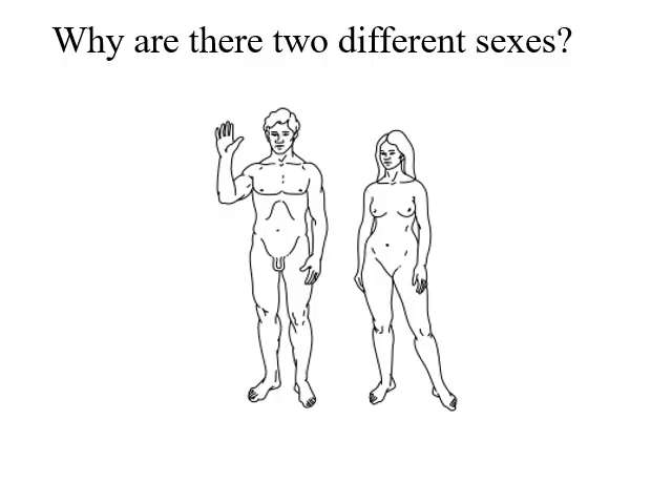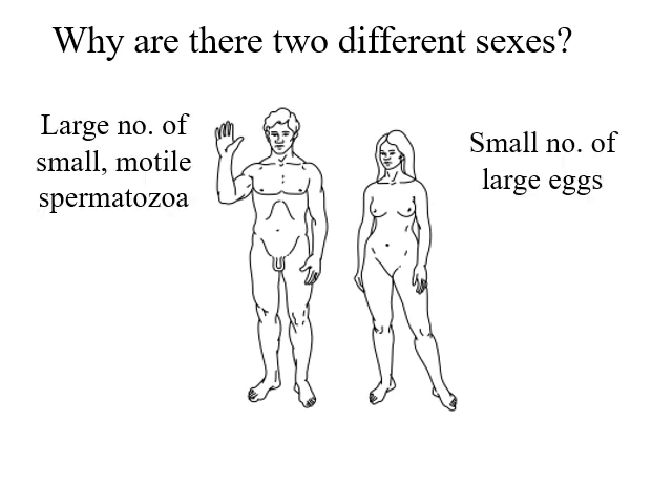Why are there two different sexes? Well, we're not going to try to answer it because nobody really knows. There are lots of different explanations, but even in humans the sexes are very different — not just in terms of the number of gametes they produce, but also in terms of their endocrinology, their basic morphology, and the lifespan of the two sexes. What's really going on?